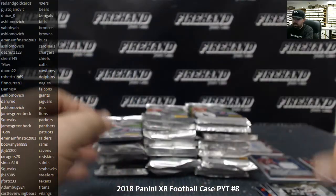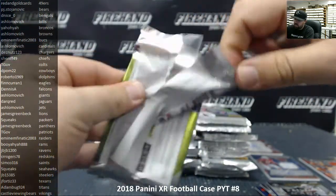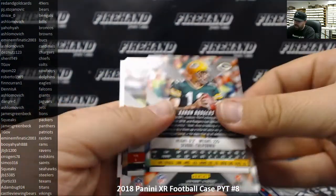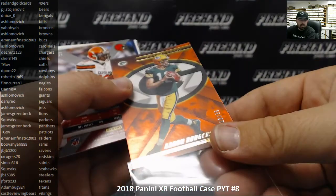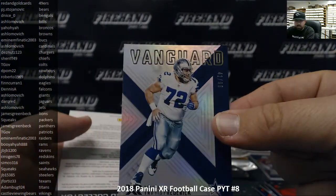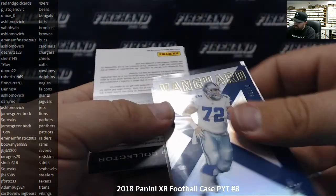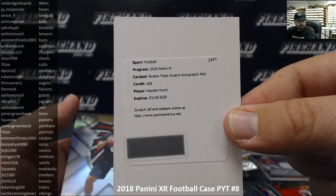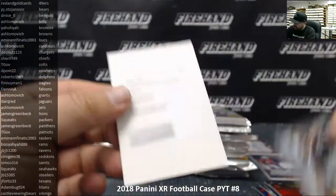Marcel Aitman rookie. Box two now — Alshon Jeffrey and CJ Mosley, an orange parallel to 99 for the Packers going to Squeaks, Josh Gordon to 299, a vanguard insert to 99 of Travis Frederick for the Cowboys going to D Palm 22. And we got a redemption — Hayden Hurst rookie triple swatch autograph red. Baltimore Ravens going to JB JB 1200. There's a Kurt Benkert rookie too.